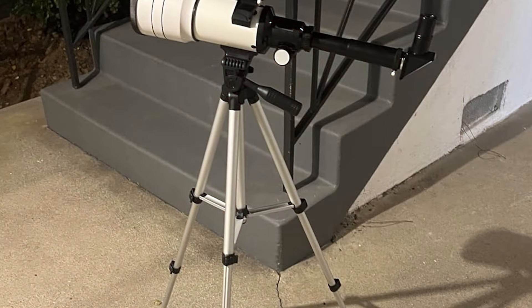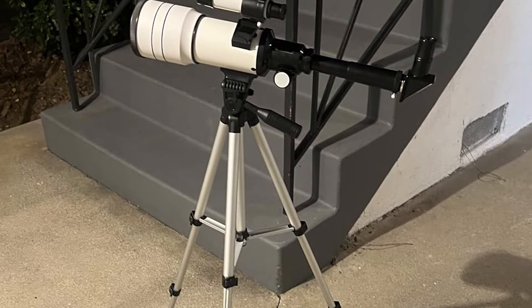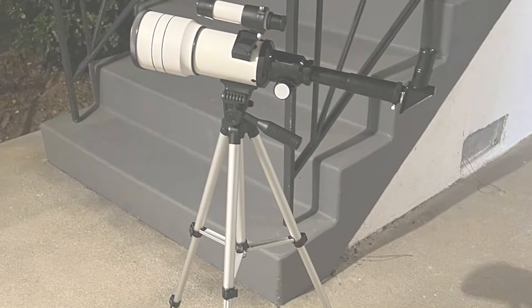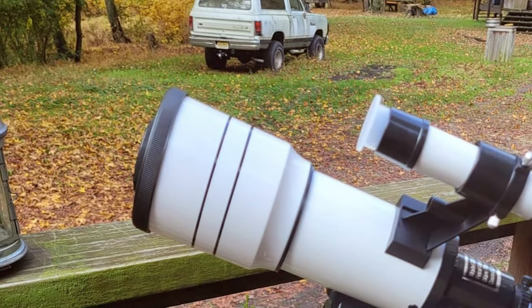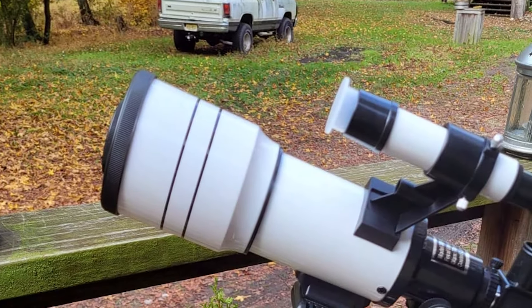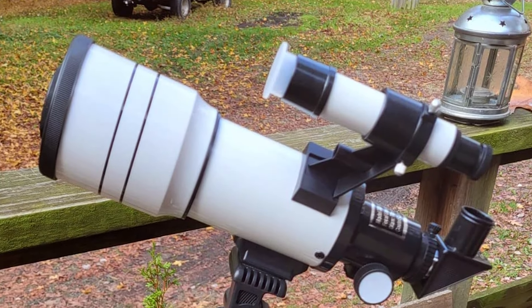The Toyerbee telescope is not only easy to use but also highly durable. It comes with a solid tripod and a carrying bag, making it perfect for outdoor adventures and safe storage. The telescope includes two high-power eyepieces and an easy-to-align finder scope, making it effective for both terrestrial and astronomical use.